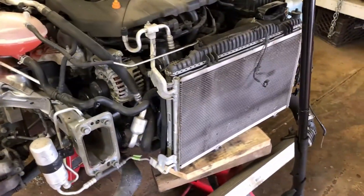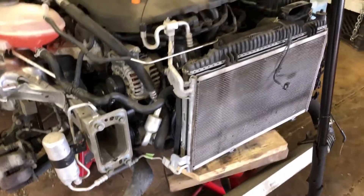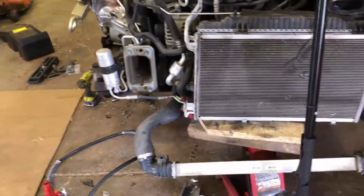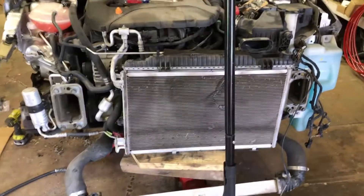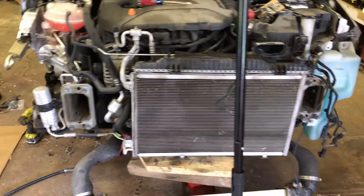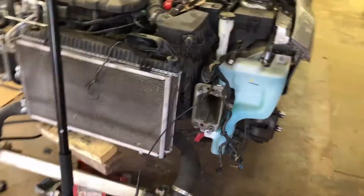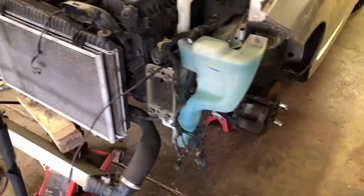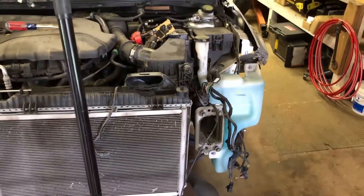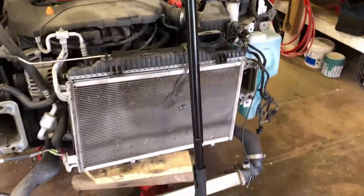It didn't get into the cooling or the AC condenser. Luckily I was able to just put a jack under it and pull the radiator support out because I do need to replace that — I broke some of the ears off of the passenger side. Those are pretty cheap, so I'll get one of those. The driver's side was fine. I also need to fix the driver's side headlight — one of the tabs broke off of it, but otherwise it's okay.